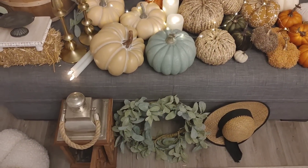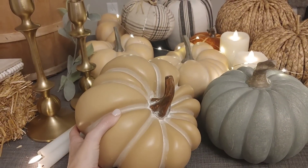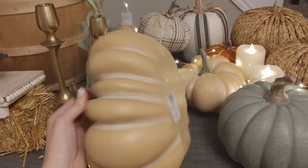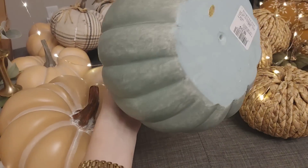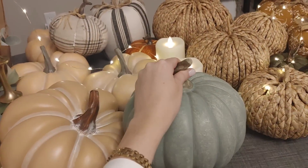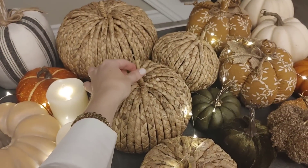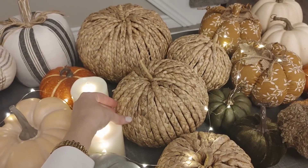I really wanted to use a lot of those soft muted colors that I've been loving for fall. Some of my favorite fall pumpkins are these really soft, almost peachy ones — I got a lot of these from HomeSense. I also love this green color; it was $12.99 and I've probably had these ones for a few years now.